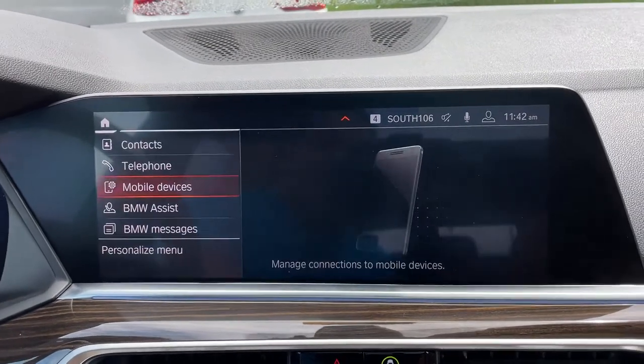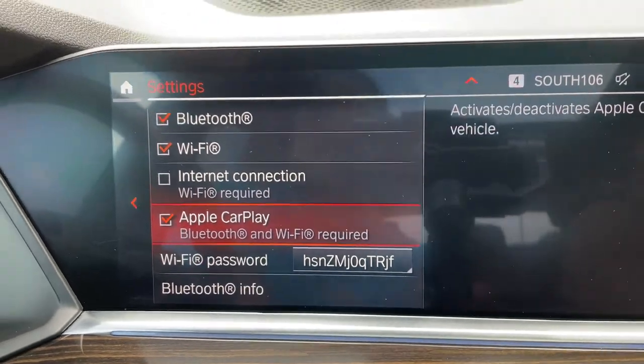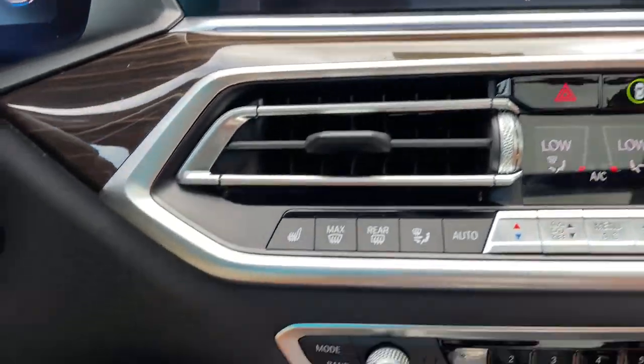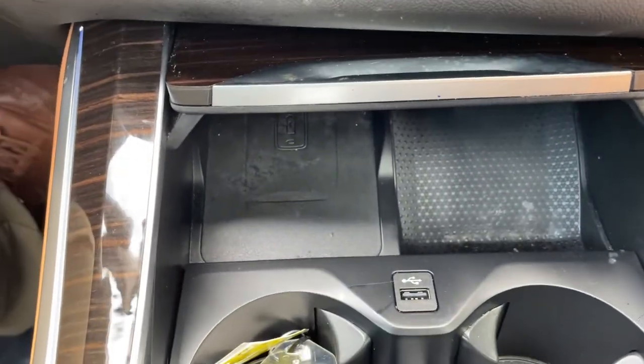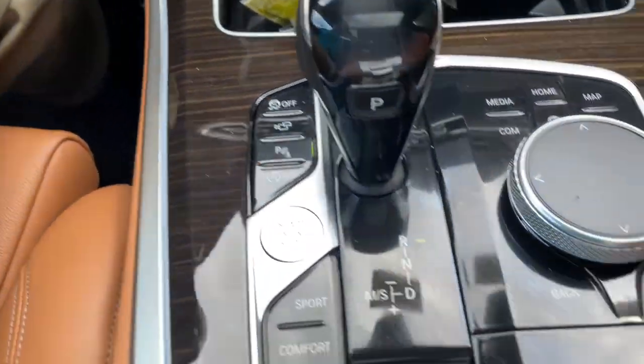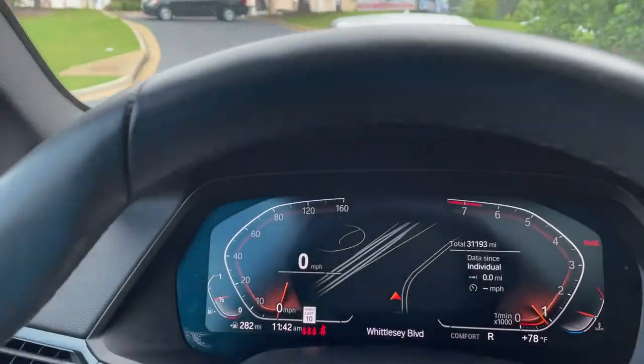We do have Apple CarPlay. Heated seats among our AC unit buttons here, and a wireless charging tray. We do have our shifter and our iDrive knob. We also have a head-up display showing our speed limit on the windshield and turn-by-turn directions when your navigation is active.